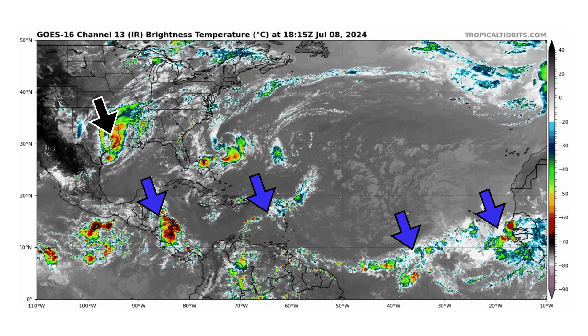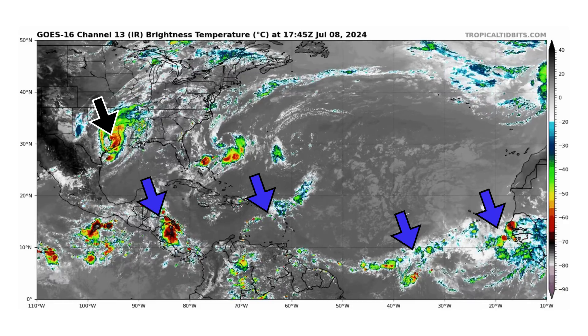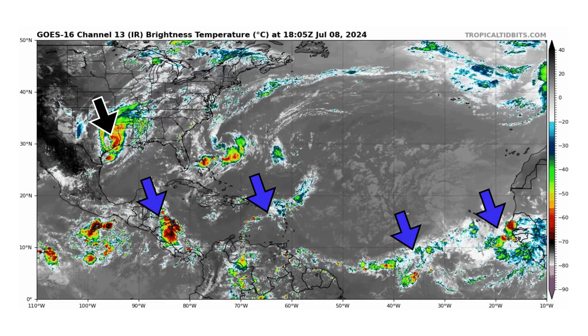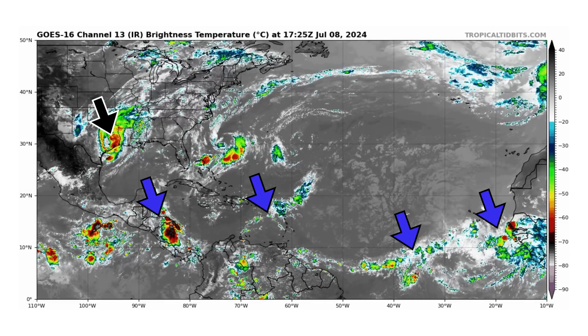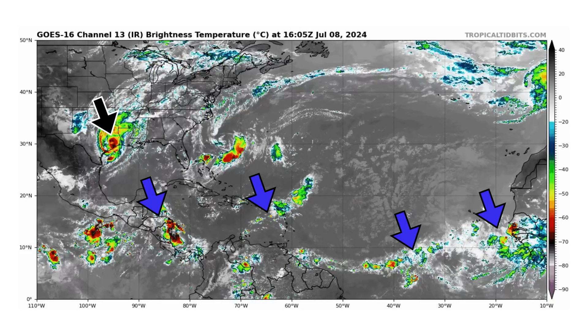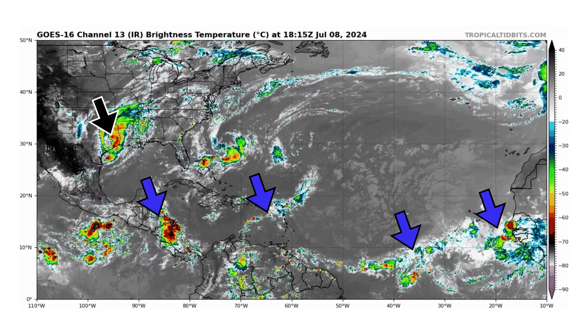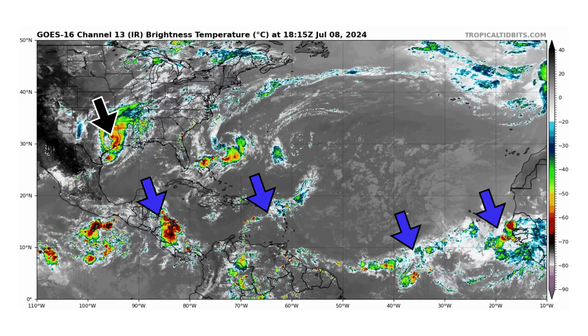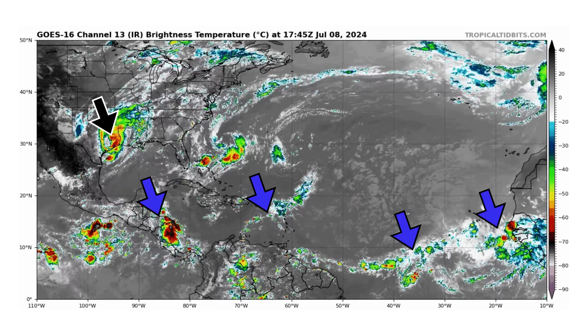We're looking at the latest satellite image of the Atlantic Basin, thanks to TropicalTibbets.com, for Monday, July 8th, 2024. The black arrows are pointing towards Tropical Storm Beryl as it's lost some intensity after making landfall this morning in Texas. We also have four tropical waves that we're monitoring: one crossing Central America, one that just entered the Eastern Caribbean, one in the main development region, and another just coming off the coast of Africa.